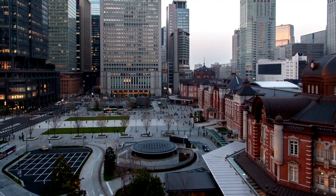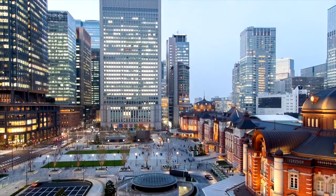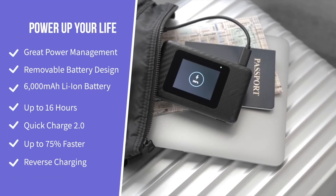Did I mention the battery too? It's 6000 mAh, meaning it will function for up to 16 hours on a single charge. Then, when you need to charge it, you can do so via Quick Charge 2.0, and use the backup power bank in the meantime.